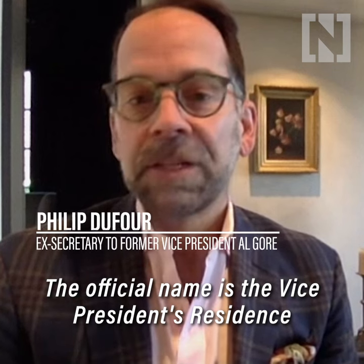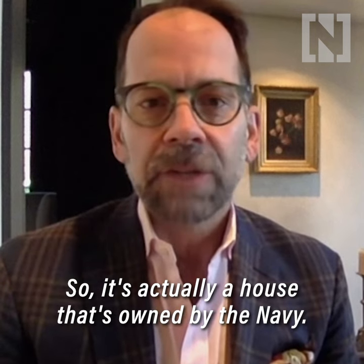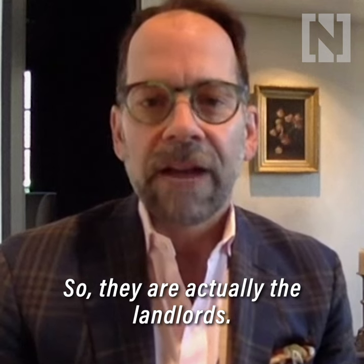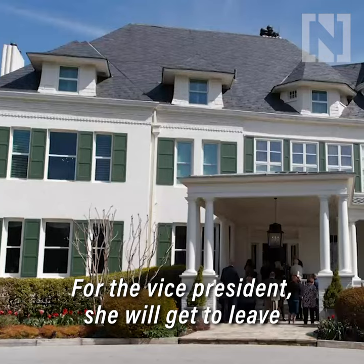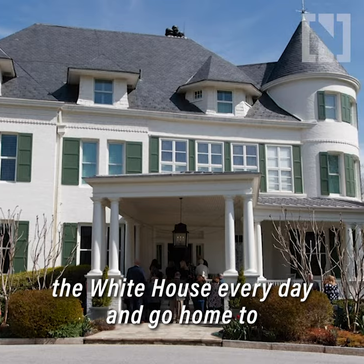The official name is the Vice President's residence, and it's on the grounds of the U.S. Naval Observatory. So it's actually a house that's owned by the Navy — they're actually the landlords. The Vice President will get to leave the White House every day and go home to this beautiful property.